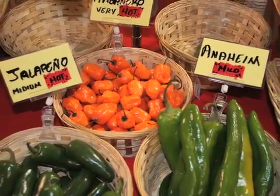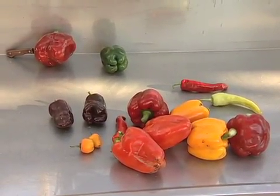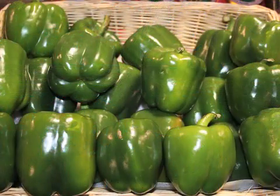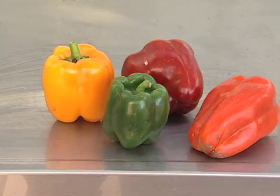Peppers are a diverse and important vegetable that can be found in cuisines around the world. While most peppers are valued for their spicy, pungent flavor, some can be sweet and even fruity. Peppers can be green, yellow, orange, red, and purple and can be decorative as much as delicious.